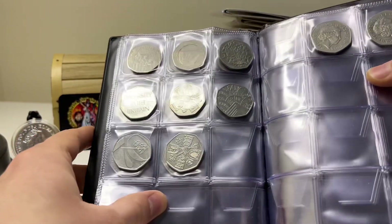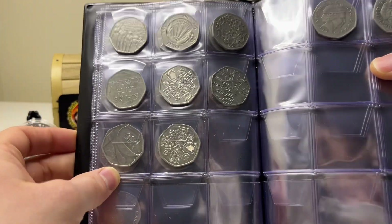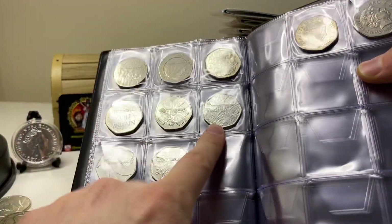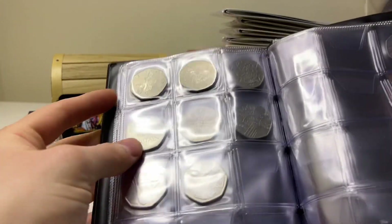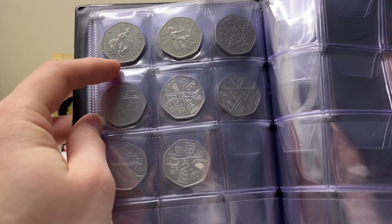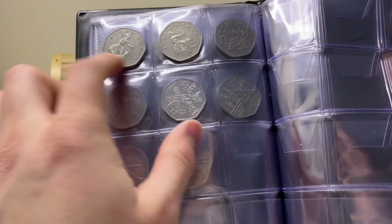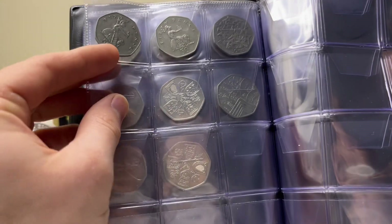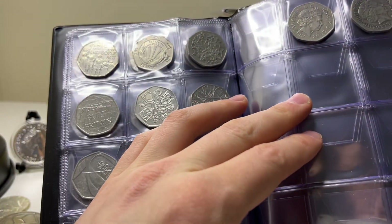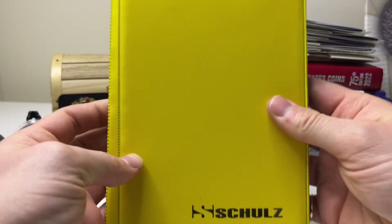Those are the two Coronation 50p coins — I found one in my change and purchased the other for about three pounds when they came out. There's also a Pride 50p coin. The last two circulated coins I have are 2008 50p Britannias, which is the lowest-minted year for the normal 50p Britannia. They're not worth much more than face value, but whenever I see 2008s I collect them anyway.